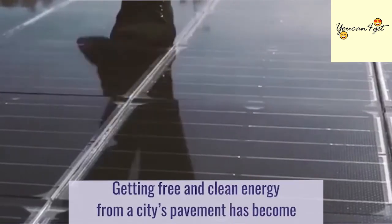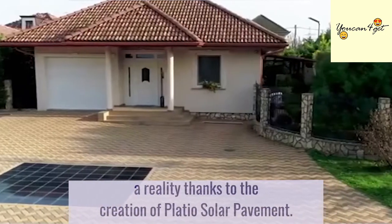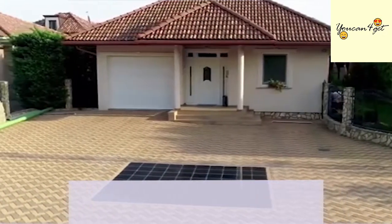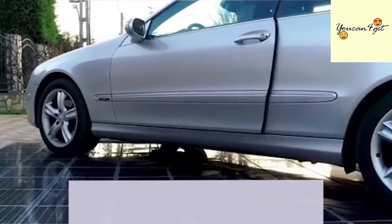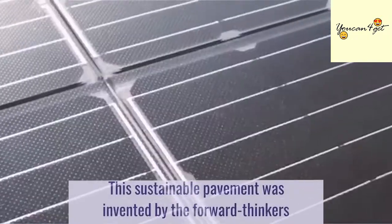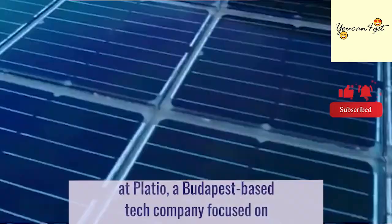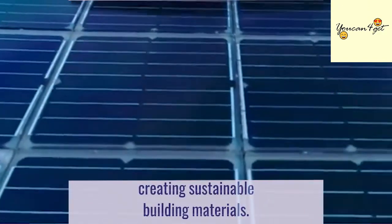Getting free and clean energy from a city's pavement has become a reality thanks to the creation of Plateau Solar Pavement. This sustainable pavement was invented by the forward thinkers at Plateau, a Budapest-based tech company focused on creating sustainable building materials.